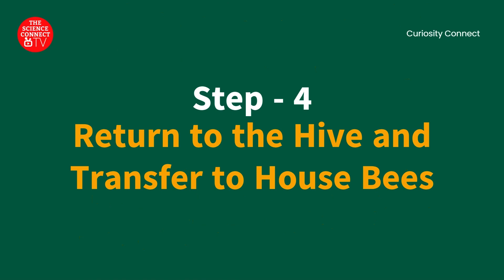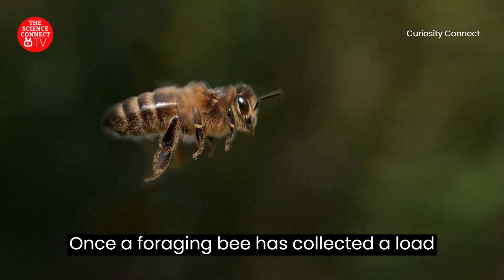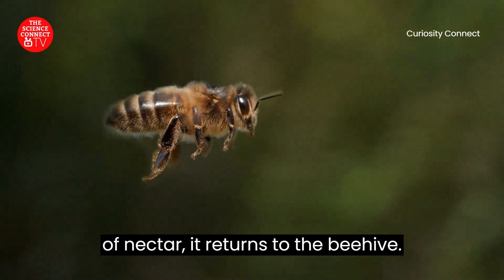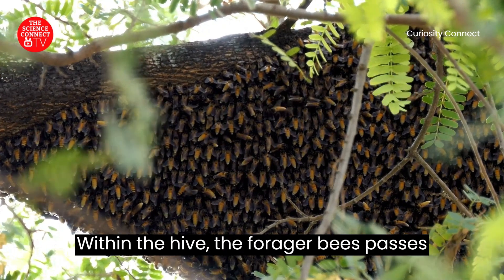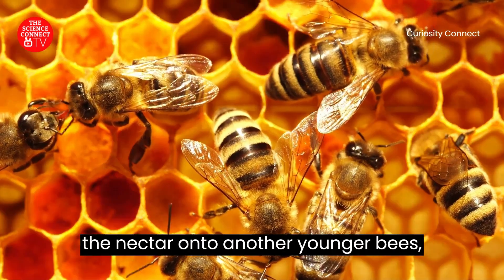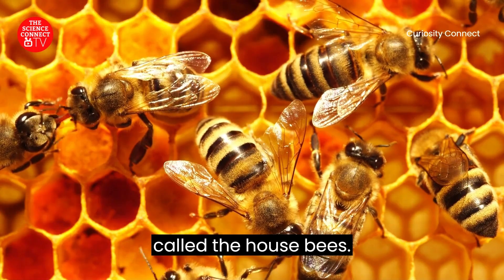Step 4: Return to the Hive and Transfer to House Bees. Once a foraging bee has collected a load of nectar, it returns to the beehive. Within the hive, the forager bee passes the nectar onto other younger bees called the house bees.